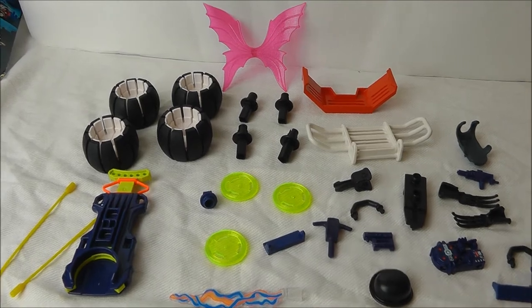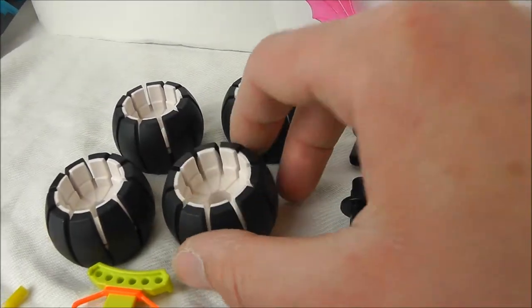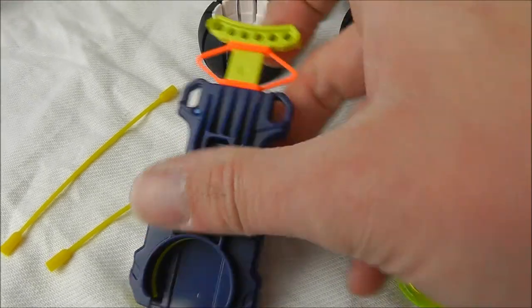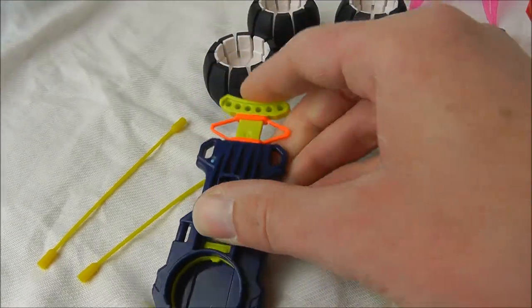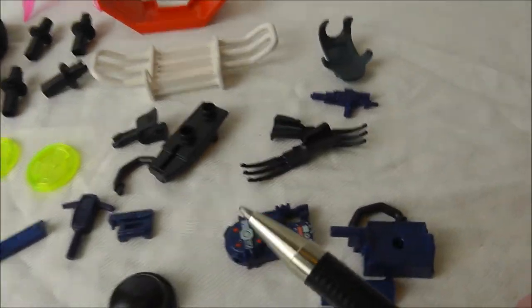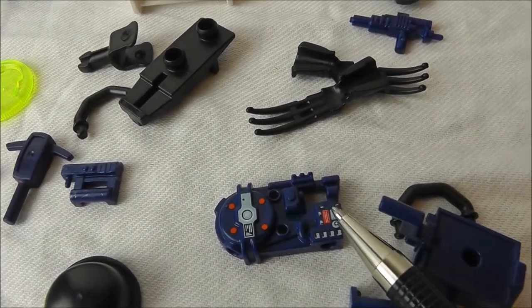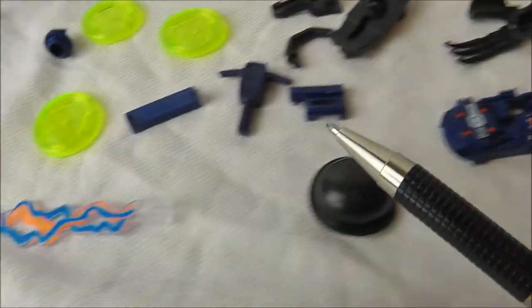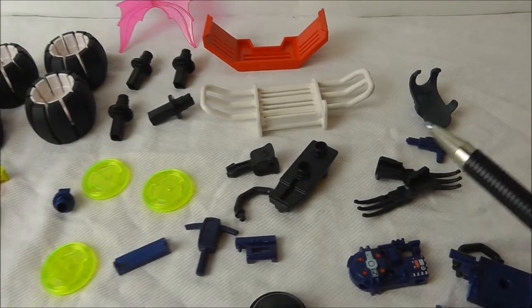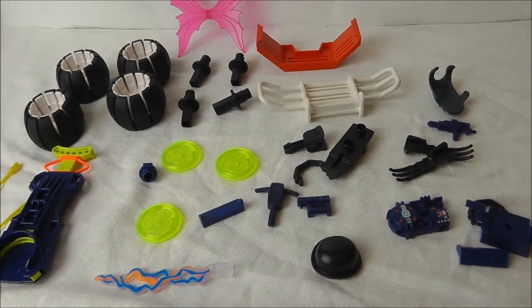Here are the pieces laid out. Four large wheels with real rubber tyres, a mechanism of some sort — I'm sure we'll be seeing more of that later — three trans green studs, what is obviously the back of a proton pack, plus the proton stream, and other various bits and pieces which will go into making up the car and the figures.